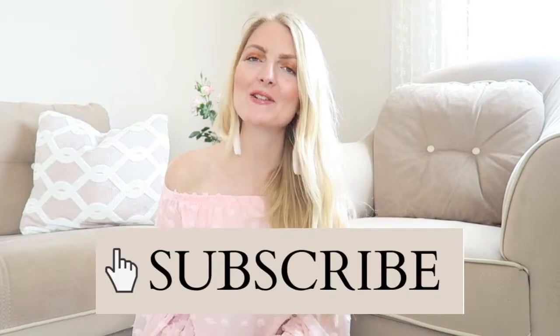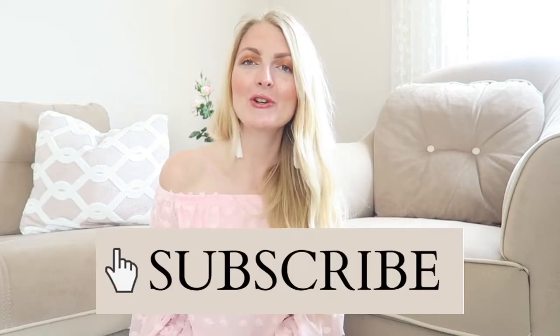Before the video starts, if you are new here on my channel, don't forget to subscribe. I am a Dutch girl and I'm living in Marmaris, Turkey, and I make a lot of beauty-related videos, fashion, lifestyle and vlogs. So if you like that, make sure you subscribe. And now let's get started with the video!